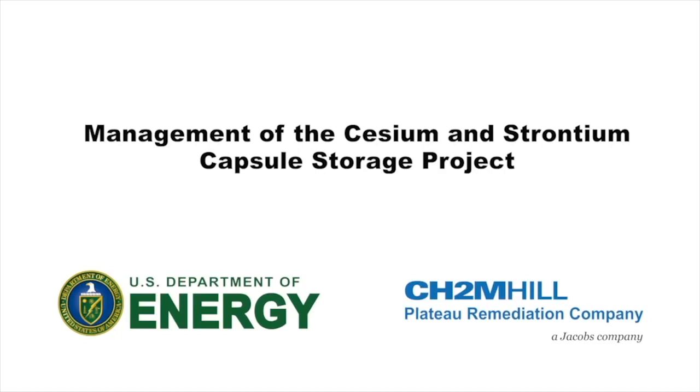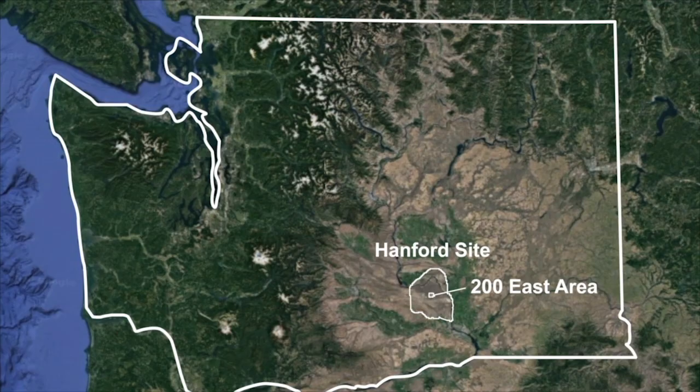The U.S. Department of Energy, Richland Operations Office, and contractor CH2M Hill Plateau Remediation Company, a Jacobs company, are reducing the risk in the 200 East area of the Hanford site in Washington State.